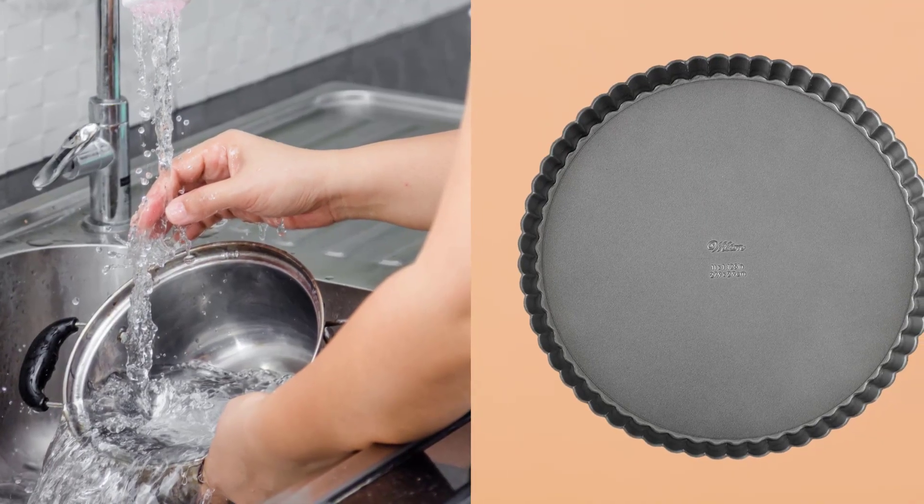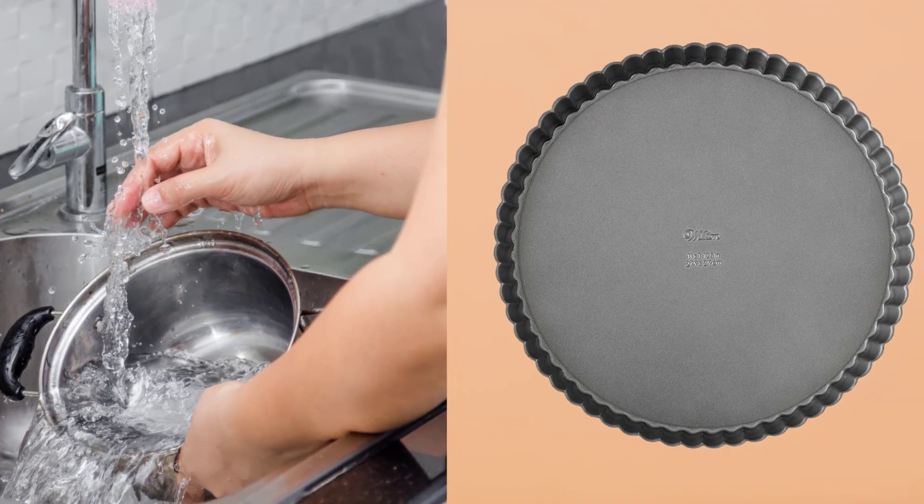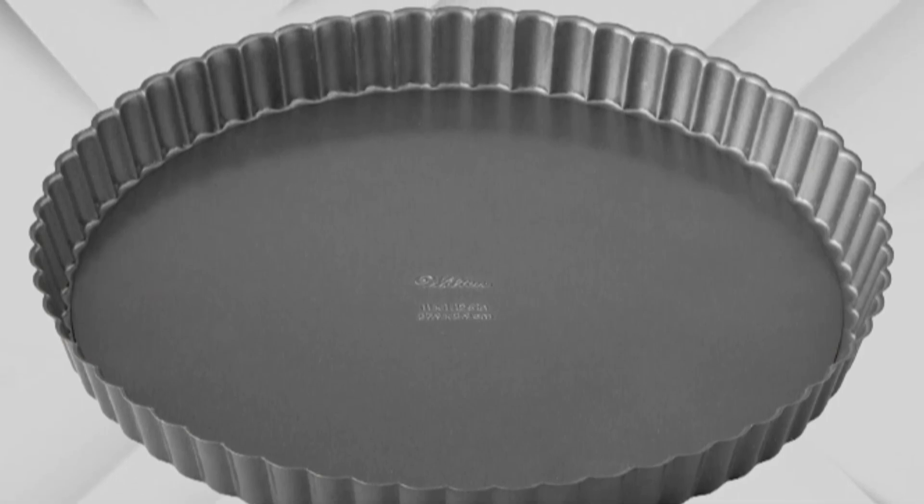Lastly, it is dishwasher-safe, but like with all dishwasher-safe pans, it is better to wash by hand if you can, so the high heat in dishwashers doesn't deteriorate the non-stick coating sooner.